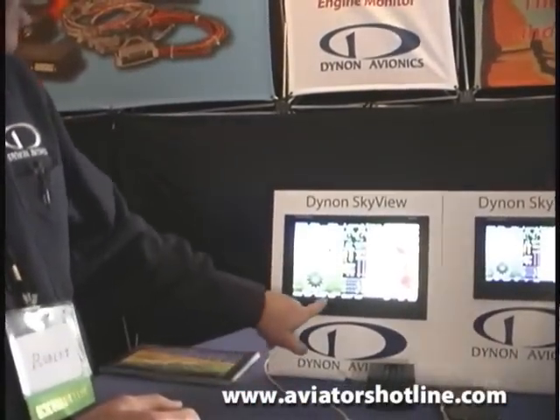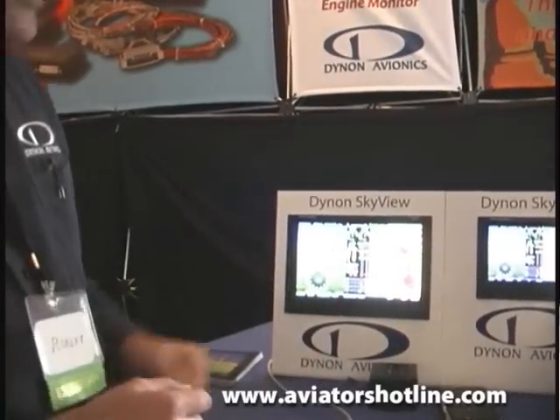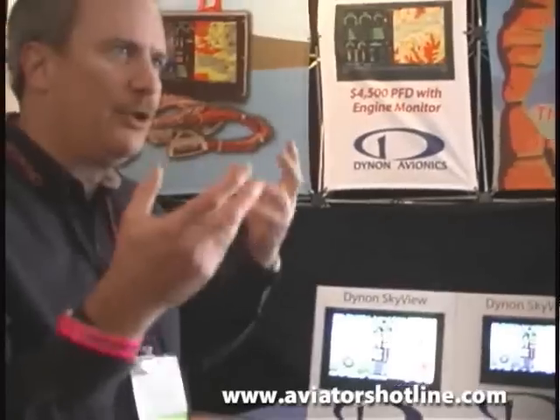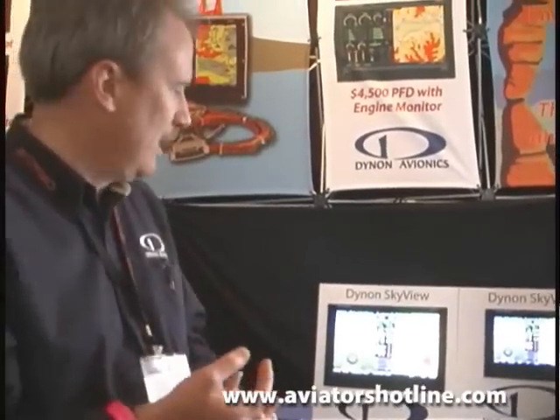One button push here and we can turn on the heading mode and the altitude mode. It's a complete two-axis autopilot — it'll capture an altitude, it'll climb, descent, it'll use navigation, or track, or heading mode to follow a heading. It really makes a nice panel to ease the workload on the pilot. All the information you need is right there, you always know your situation, and it's proven very popular.